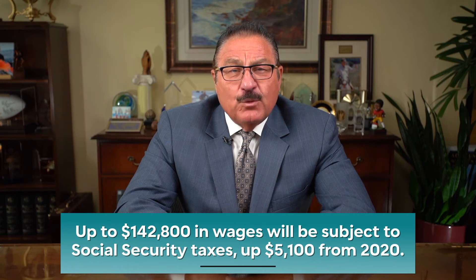A recap of the key amounts is outlined here. Up to $142,800 in wages will be subject to Social Security taxes, up $5,100 from 2020.